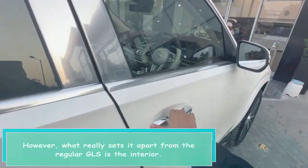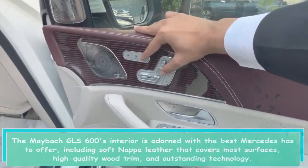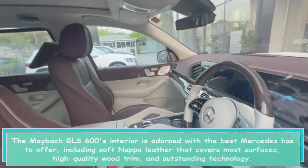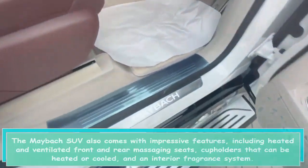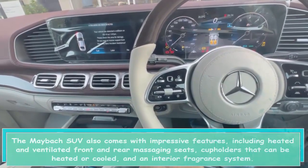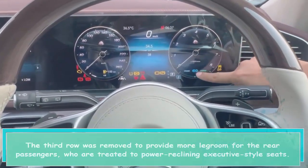What really sets it apart from the regular GLS is the interior. The Maybach GLS 600's interior is adorned with the best Mercedes has to offer, including soft nappa leather that covers most surfaces, high-quality wood trim, and outstanding technology. It also comes with impressive features including heated and ventilated front and rear massaging seats, cup holders that can be heated or cooled, and an interior fragrance system. The third row was removed to provide more legroom for the rear passengers, who are treated to power-reclining executive-style seats.